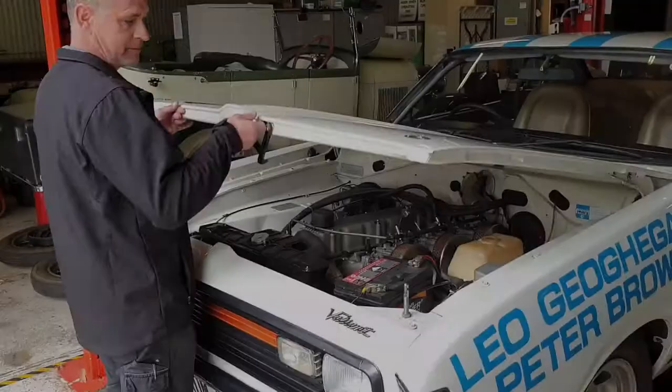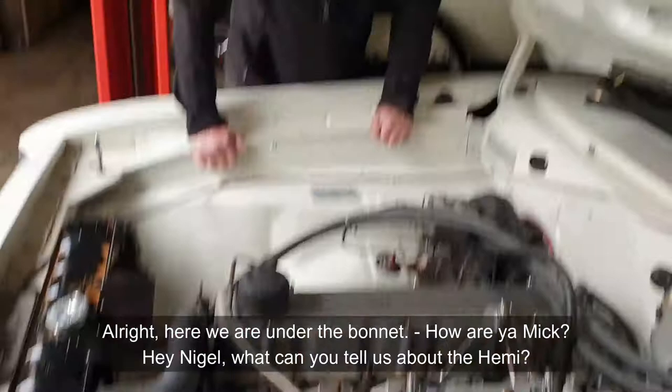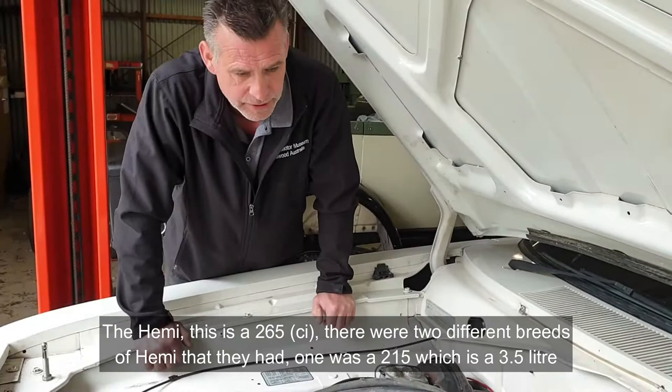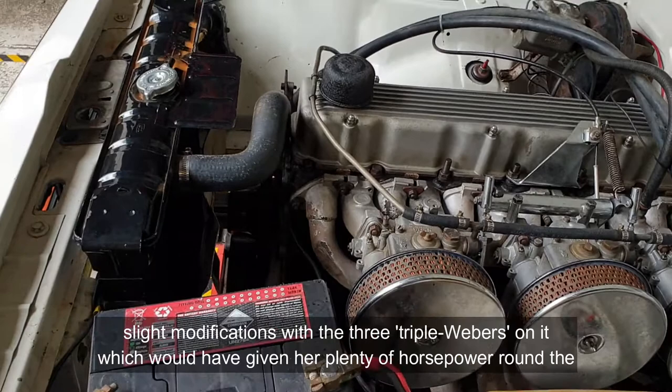Here we are under the bonnet. Our mechanic Nigel explains: this is a 265 Hemi — one of the two different breeds of Hemi they had. One was a 215, which is a 3.5 litre, and the 265 being the 4.3 litre, the bigger of the two, which would have made it ideal for racing. This one's got slight modifications with the three triple Weber carburetors, which would have given plenty of horsepower around the racetrack.